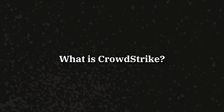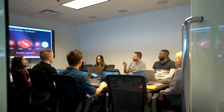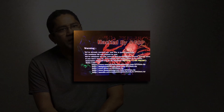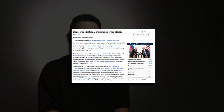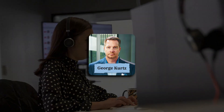Before digging into repercussions, let's look at how CrowdStrike was founded. CrowdStrike is a cybersecurity company based in Austin, Texas, providing cloud workload protection, endpoint security, threat intelligence, and cyber attack response services. It's been involved in investigations of several high-profile cyber attacks, including the 2014 Sony Pictures hack and the 2016 cyber attacks on the Democratic National Committee.